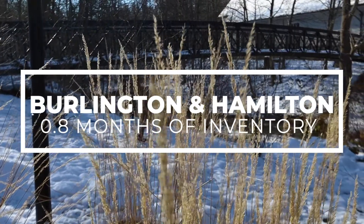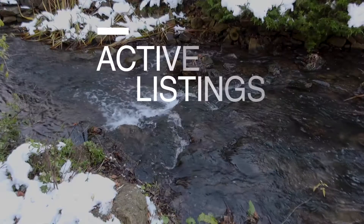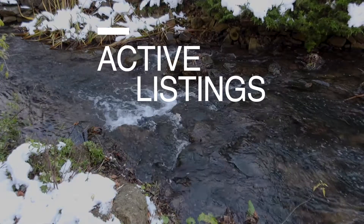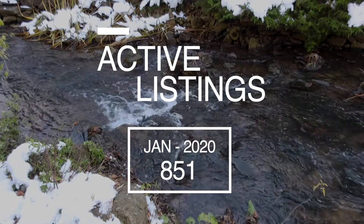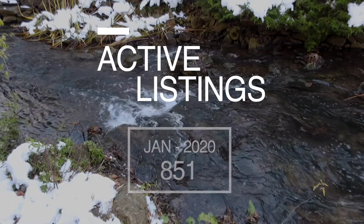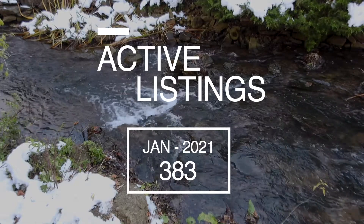To compare, last year this time they had 1.8 months of inventory. Now let's look at active listings, which is the number of homes available for sale. Last year, same time, there were 851 homes available for sale in Hamilton. This January, there were only 383 homes available for sale.